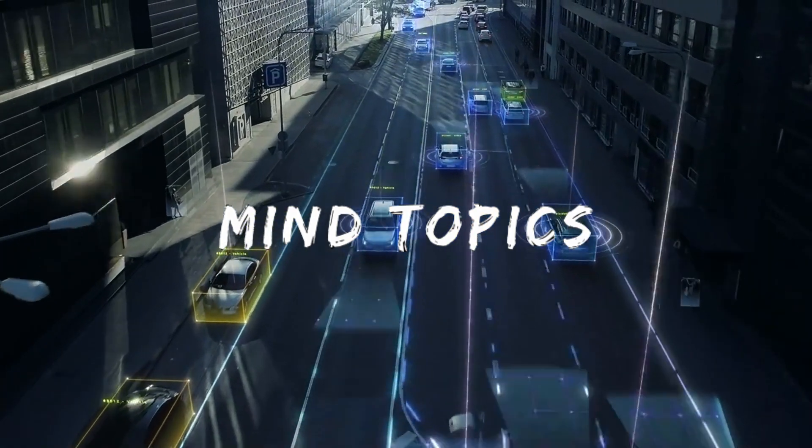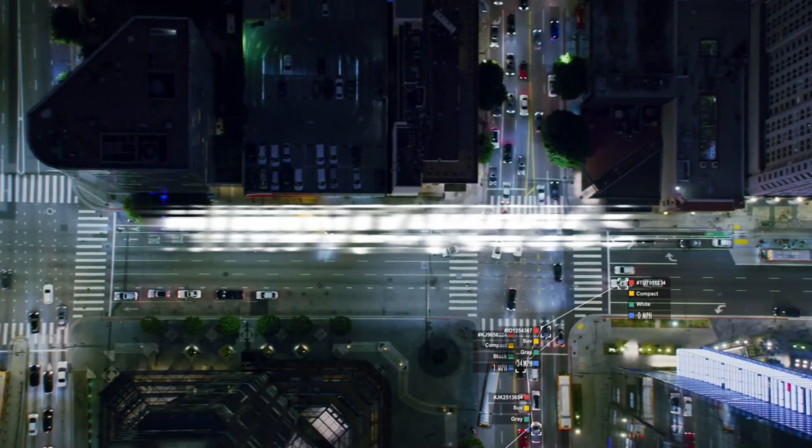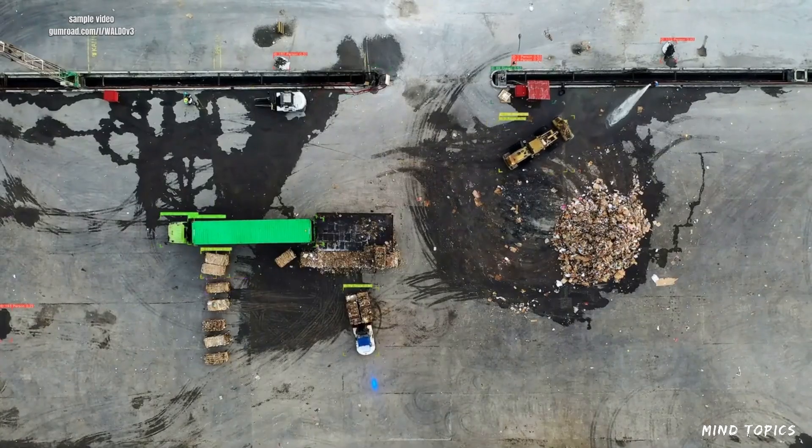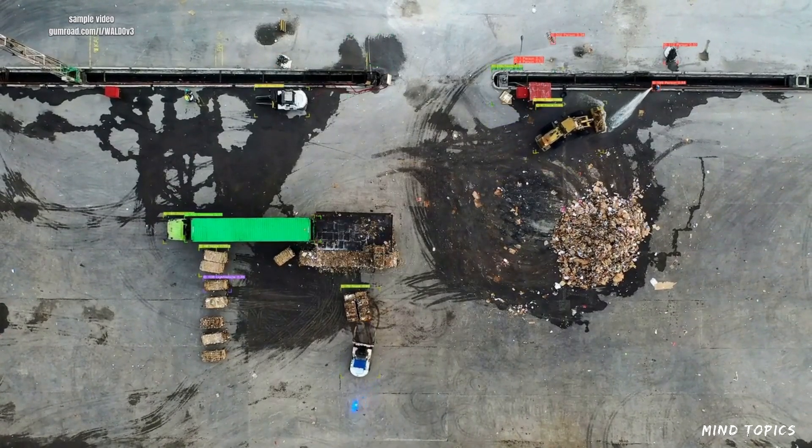Imagine a world where drones, satellites, and AI work together seamlessly to detect objects in real time. Sounds futuristic? Well, the future is here, and it's called Waldo.